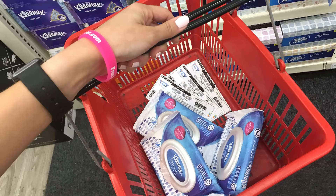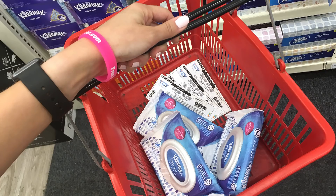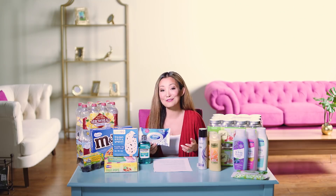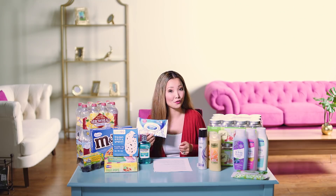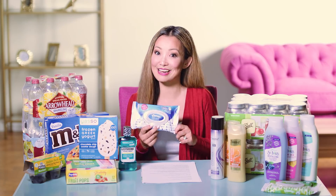Next we have a deal on Kleenex wet wipes for 33 cents. They are on sale this week at CVS for 3 for $4 — normally $2.49 each. You do need to pick up three to get that price. We have a dollar-off printable coupon; use three of those. So you pick up three packs for $4, apply three dollar-off coupons saving $3, making the final price just $1 for all three packs, or 33 cents per pack.